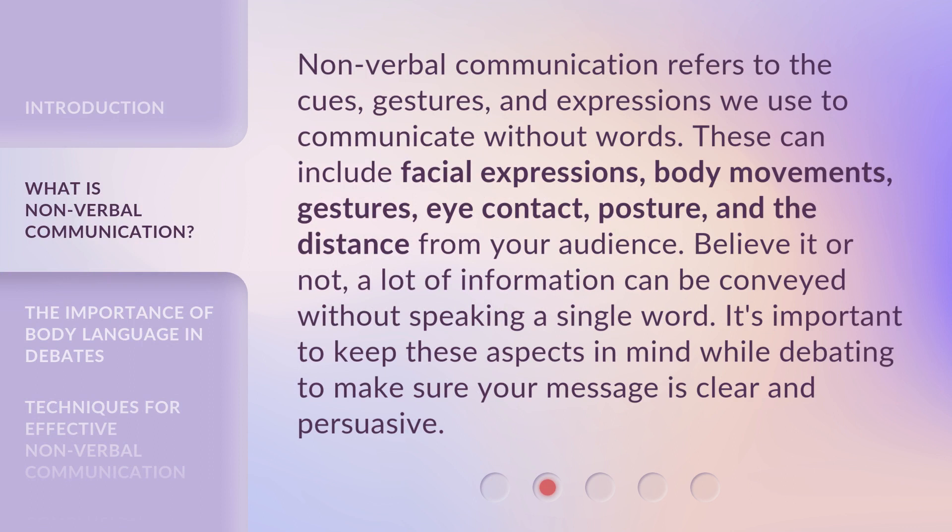Nonverbal Communication refers to the cues, gestures, and expressions we use to communicate without words. These can include facial expressions, body movements, gestures, eye contact, posture, and the distance from your audience. A lot of information can be conveyed without speaking a single word. It's important to keep these aspects in mind while debating to make sure your message is clear and persuasive.